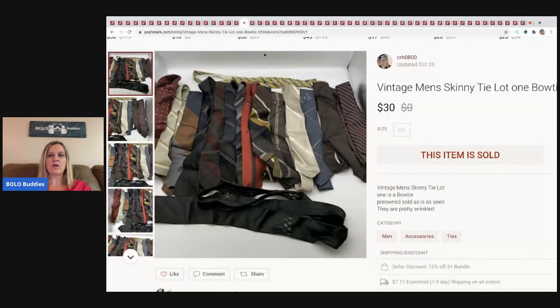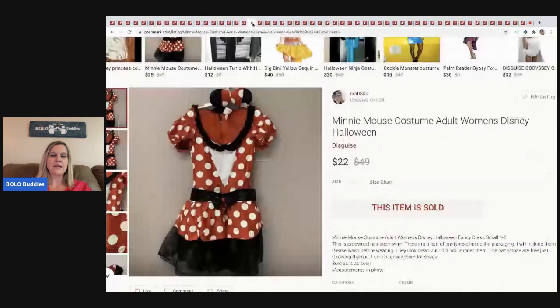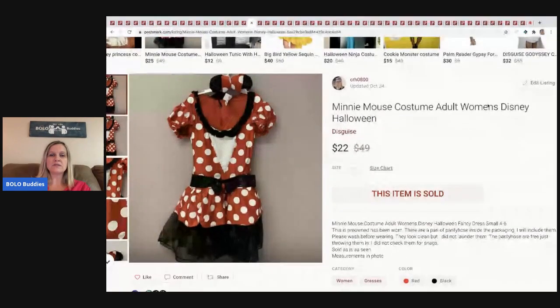The next item I sold are these vintage skinny ties. I bought a bag of ties at a garage sale for $3 — some were vintage new-old-stock with tags, which I listed separately. These I just lotted up and sold for $30 and the buyer paid shipping.